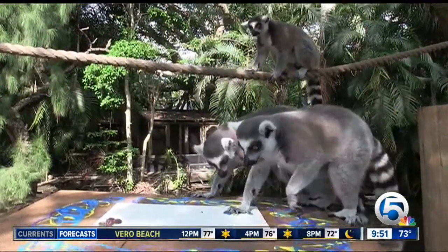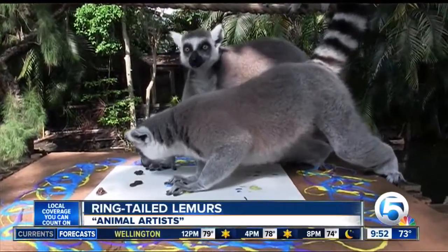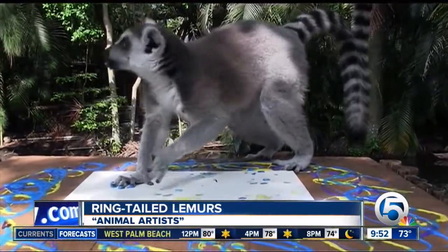Thanks for coming to the Palm Beach Zoo. Behind us we have our four ringtail lemur brothers. Their names are Herbie, Avery, Milo, and Otis. Right now they're interacting with our animal art program. Zookeeper Joey Hone is out there encouraging our lemurs to walk across the canvas with non-toxic paint on it with raisins — that's one of the lemur's favorite treats.